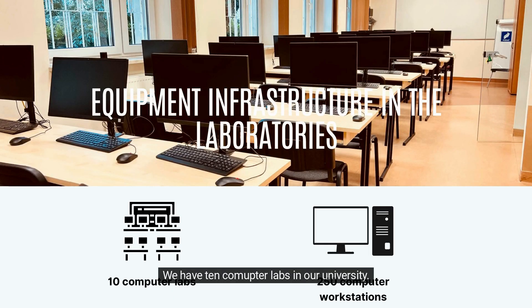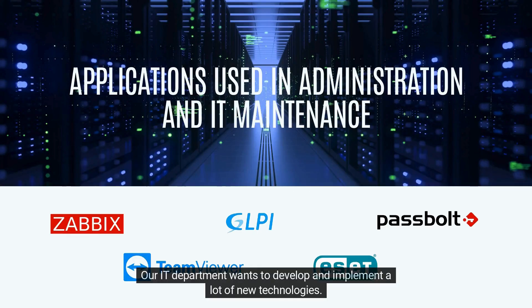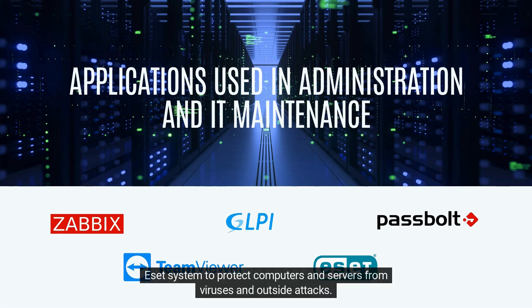We have 10 computer labs in our university. We ensure that the equipment in the rooms is up-to-date and newest generation. Our IT department wants to develop and implement a lot of new technologies. Our recent implementations include Zabbix to monitor servers and services, the GLPI system for hardware and software inventory, Passbolt for storing and sharing passwords securely, TeamViewer to connect remotely with faculty and staff computers, and ESET to protect computers and servers from viruses and outside attacks.